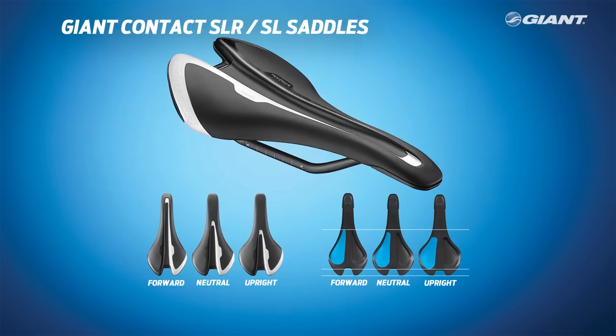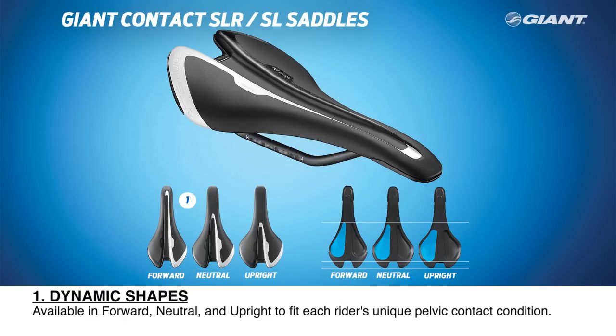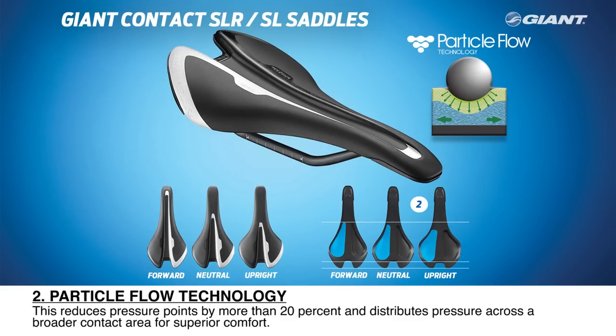Here are some of the saddle technology highlights. Dynamic Shapes: Giant performance saddles are available in three shapes — forward, neutral, and upright — the result of the dynamic cycling fit philosophy to fit each rider's unique pelvic contact condition. Particle Flow Technology: free-flowing particles are inserted into two separate pockets within the saddle structure that mold to the rider's unique pelvic contact condition. This reduces pressure points by more than 20% and distributes pressure across a broader contact area, resulting in optimal performance through superior comfort and support.